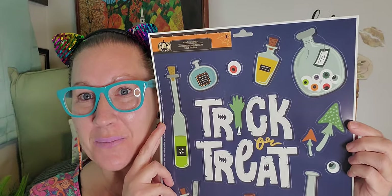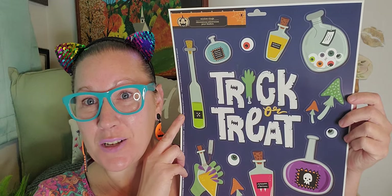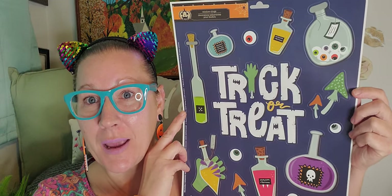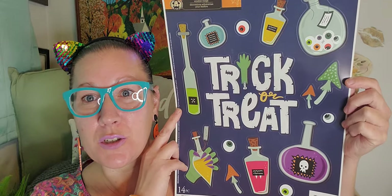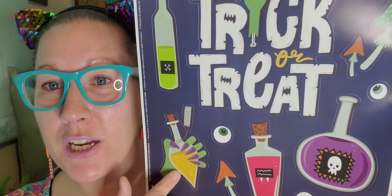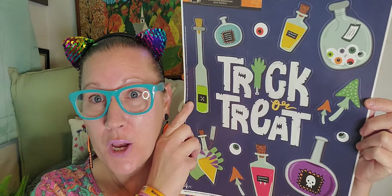This is another brand new sheet I think is so adorable — I love the witch with her square jawline. And then this one is really awesome with all the spooky potions on it. It says 'trick or treat' in the middle with a hand as the eye, and there's a witch hand holding a poison potion bottle down at the bottom. Really adorable clings.